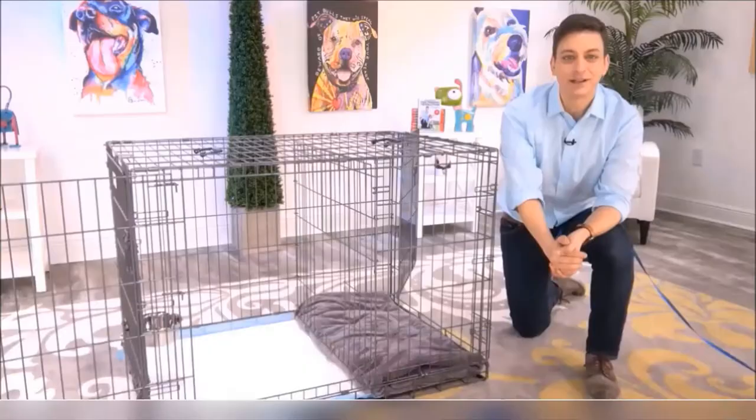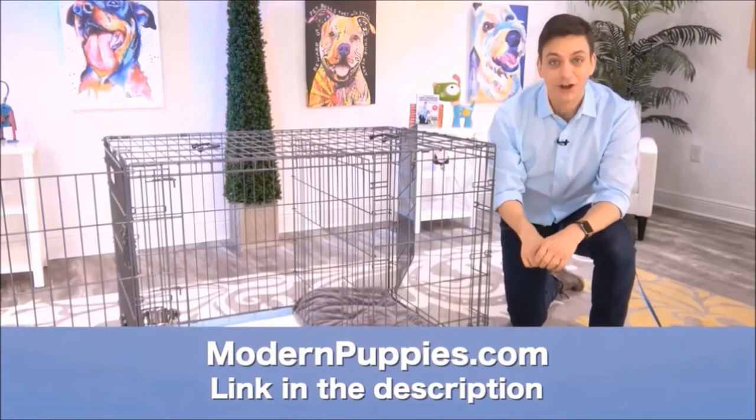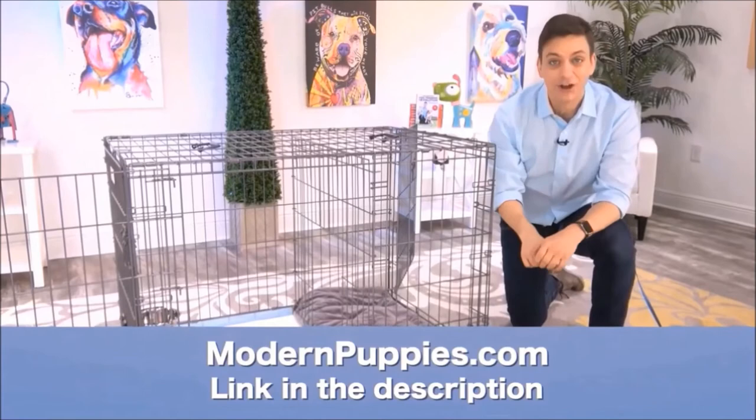The potty training puppy apartment comes in many sizes to fit all types of dogs. You can get the potty training puppy apartment at ModernPuppies.com. I'm going to have a link in the description, along with a coupon code that's going to give you a nice discount.